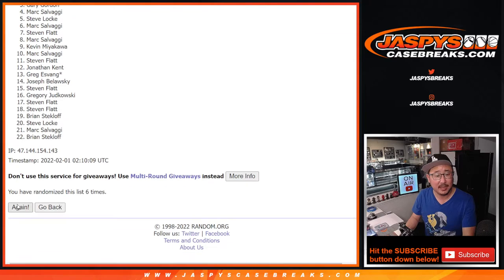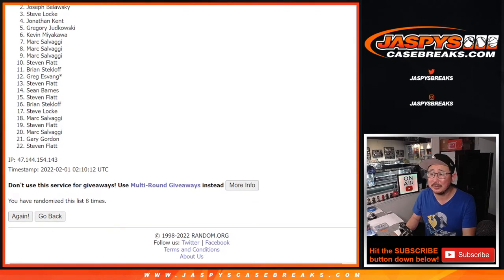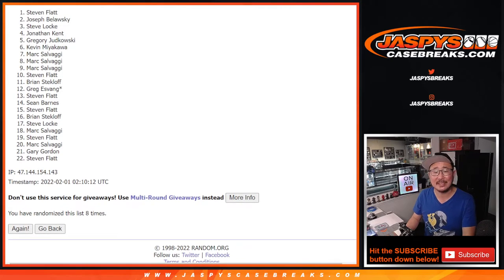Seven, and good luck — eighth and final time after eight. So a lot of sad faces here — very close, Joseph, no cigar, but thanks everybody for trying. Congrats to Stephen Flatt — there you go, Stephen, you are in the Super Bowl squares promo. Details on jazpiescasebreaks.com. I'm Joe, I'll see you next time for the next break. Bye-bye.